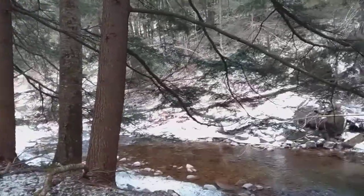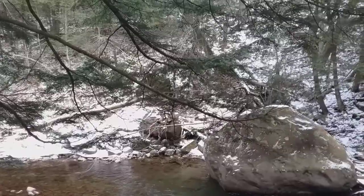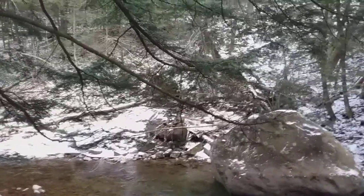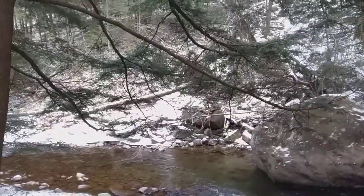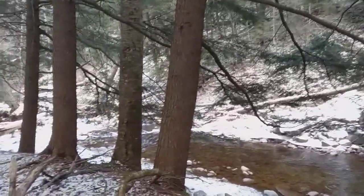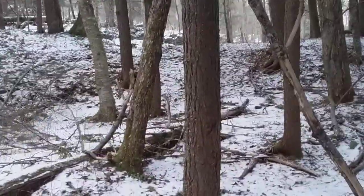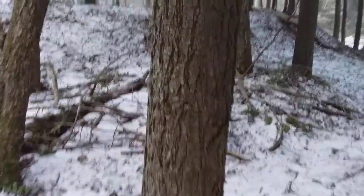Fortunately, here it has not sustained damage from the hemlock woolly adelgid. But areas east of here in the Hudson and Connecticut valleys, and all along Interstate 81 through Virginia, Tennessee, and North Carolina, there are many diseased hemlocks that are dead or dying. This area still has mostly very healthy trees.